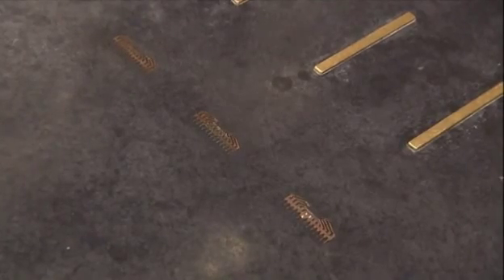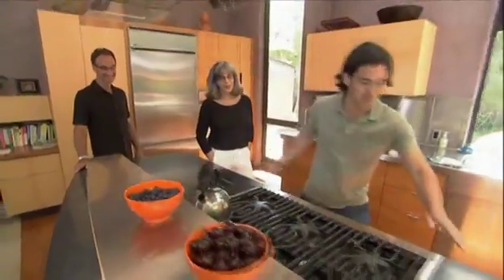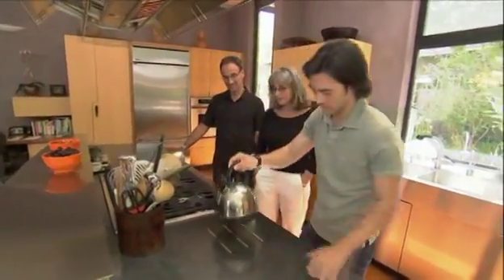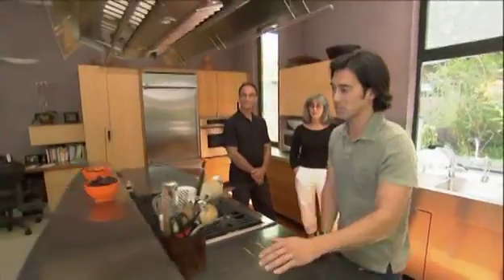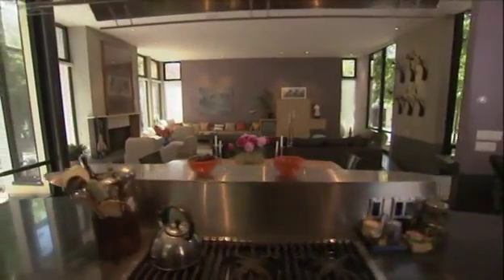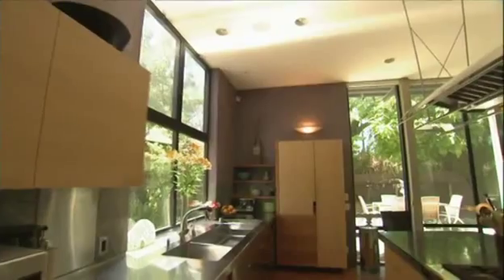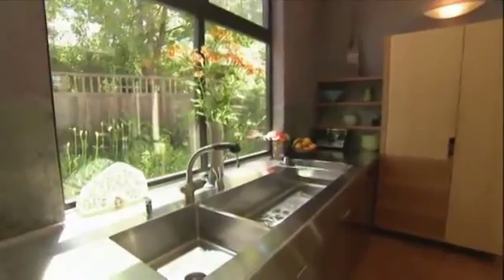The concrete countertops contain some surprises embedded in them — a hand imprint and a foot imprint on either side, plus a built-in trivet for hot pots. There's a lot of stainless steel in the house. The kitchen countertop is one piece of stainless steel, about 13 feet long, with sinks stamped right into it — extremely durable, and it'll never fall apart or need refinishing.